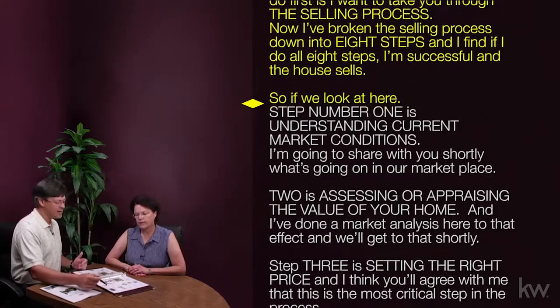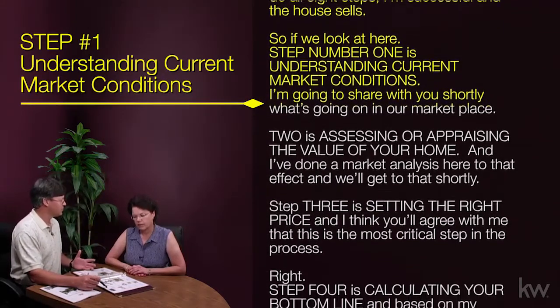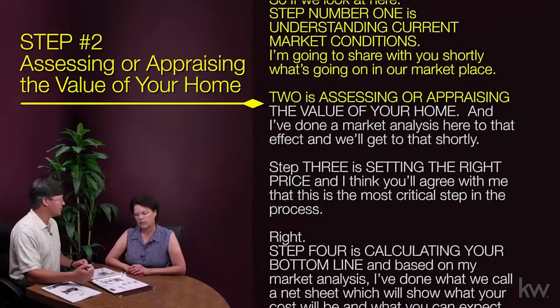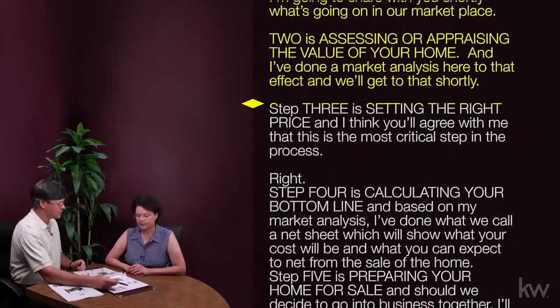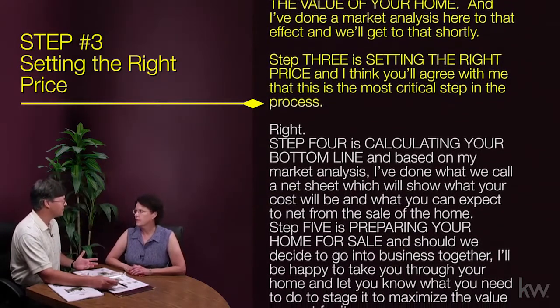So if we look at it here, step number one is understanding current market conditions — I'm going to share with you shortly what's going on in our marketplace. Two is assessing or appraising the value of your home, and I've done a market analysis here to that effect, and we'll get to that shortly.